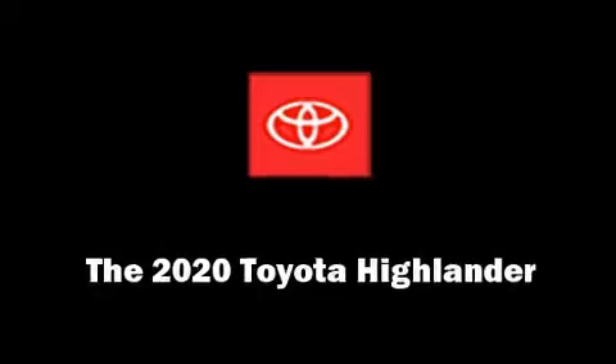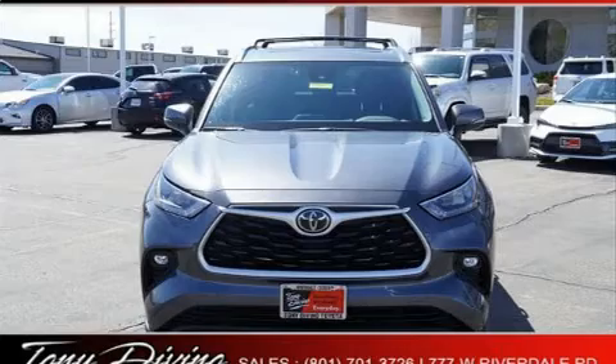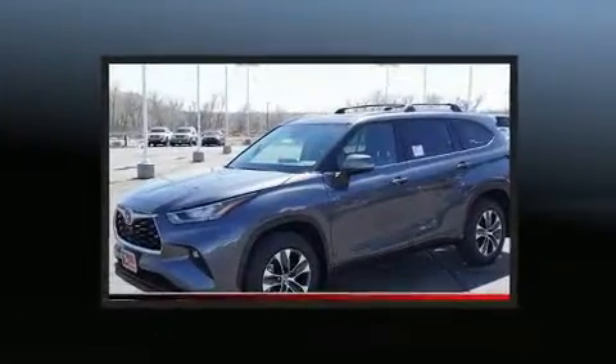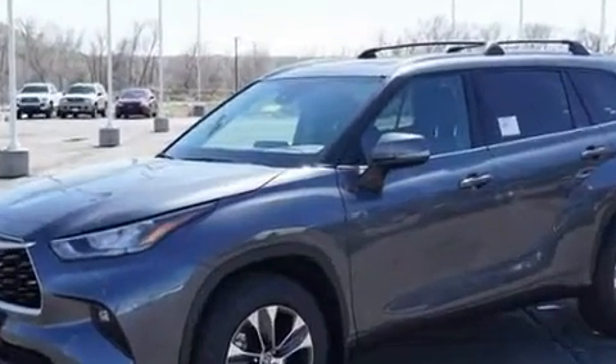You can expect a lot from the 2020 Toyota Highlander. Smooth gear shifts are achieved thanks to the refined 6-cylinder engine. And for added security, Dynamic Stability Control supplements the drivetrain.